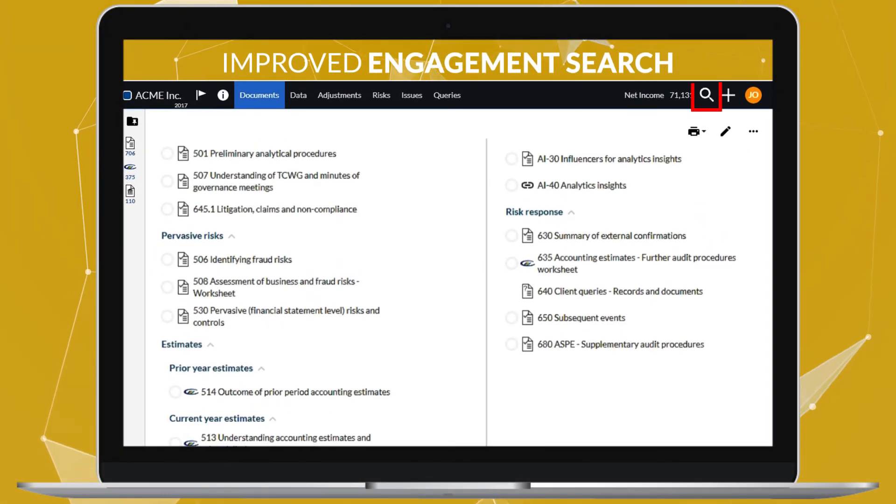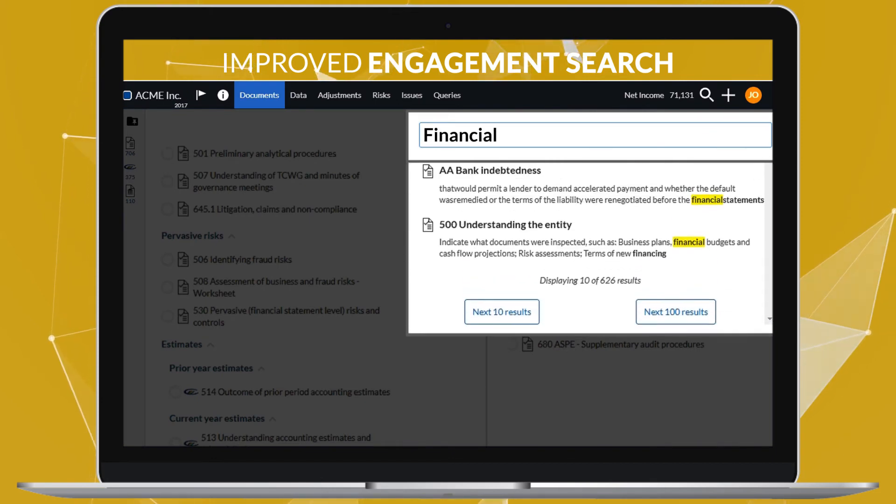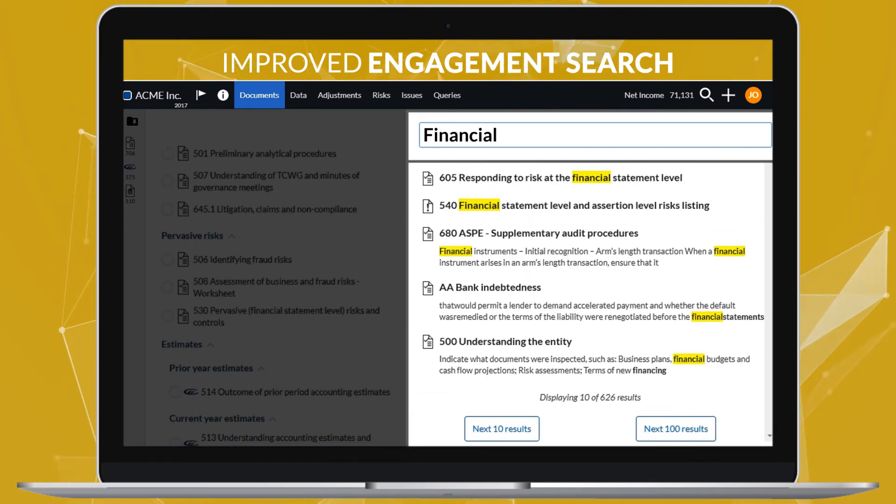We've improved the engagement search functionality as well. Search has now been moved from the Documents page to a dedicated Search button in the top navigation bar.